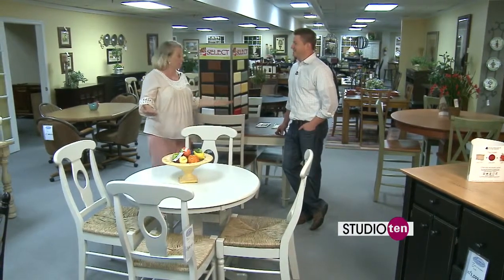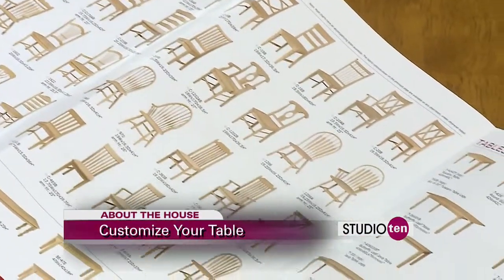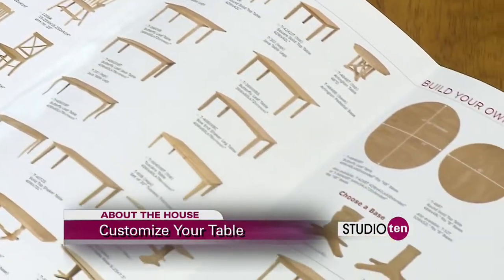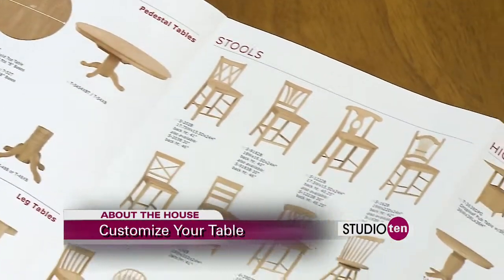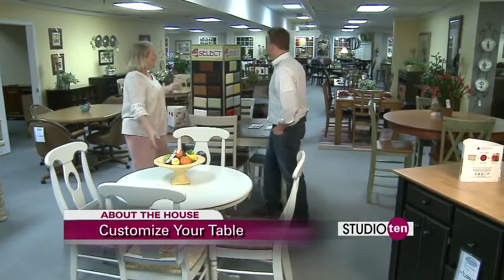All right. This collection called John Thomas — they offer you oodles of different styles of tables and chairs. You can see here all these different chair styles. And you can create — you are literally creating your dining room, creating your own dining table. That's amazing.